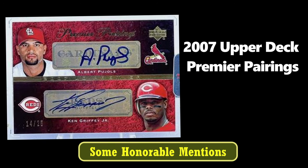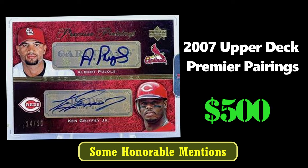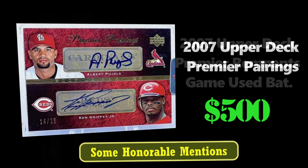we have this 2007 Upper Deck Premier Pairings autographed card of Albert Pujols and Ken Griffey Jr. This card is numbered to 25 and sold for $500.